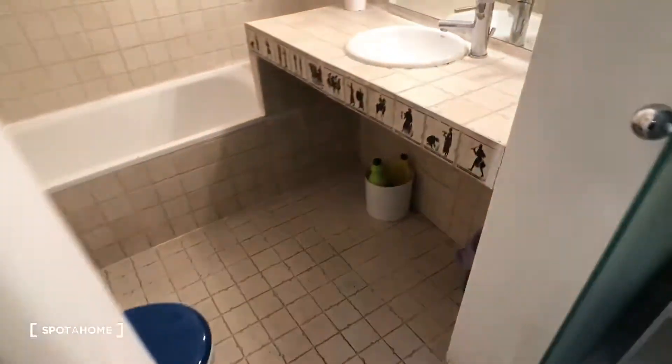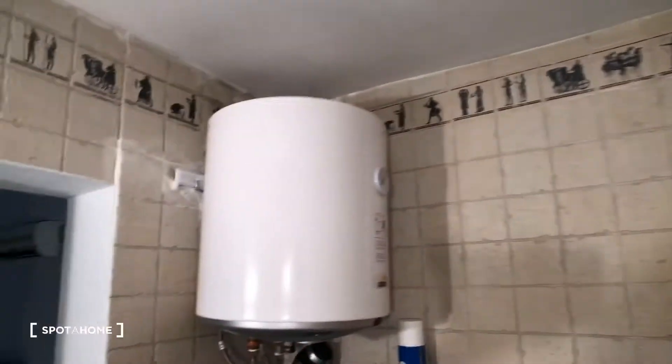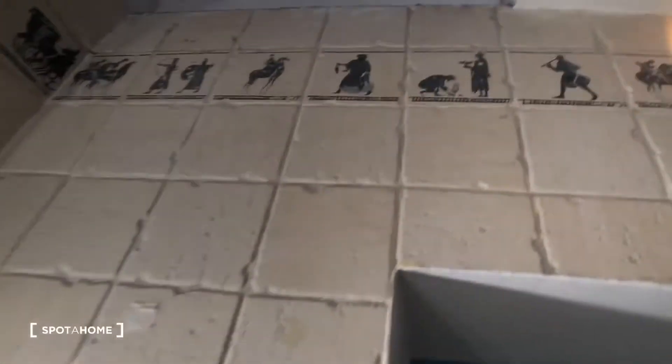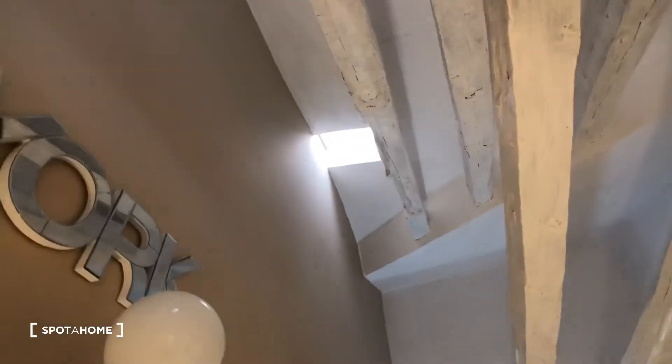Now we're going to go around the corner and check out the bathroom. Here's the bathroom — you can see here's the counter and the sink, there's a big mirror, a full bathtub, and the shower. This is the water heater, and the toilet. And then up here — way up there — it's like a skylight. The windows in here are these; you can kind of see those skylights up there, so there's three.